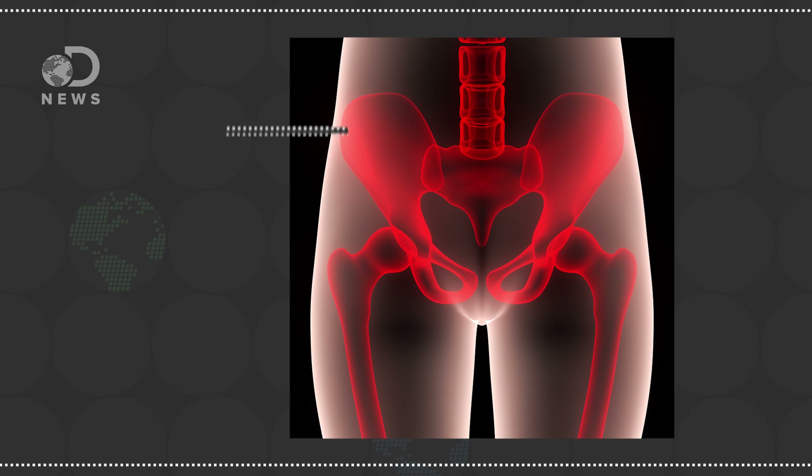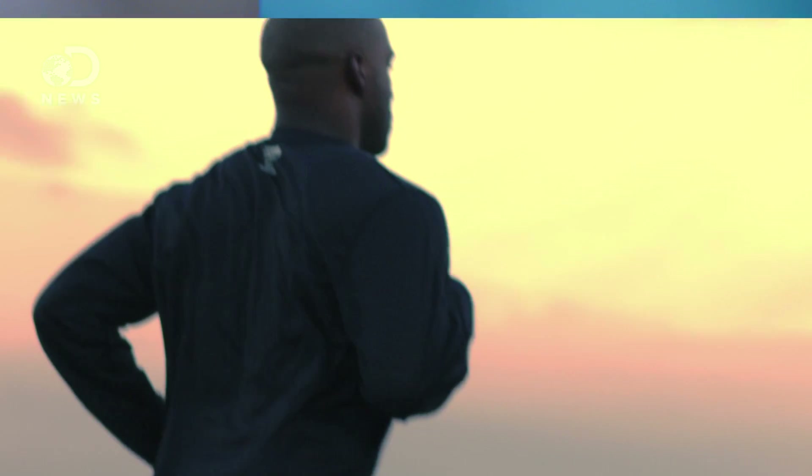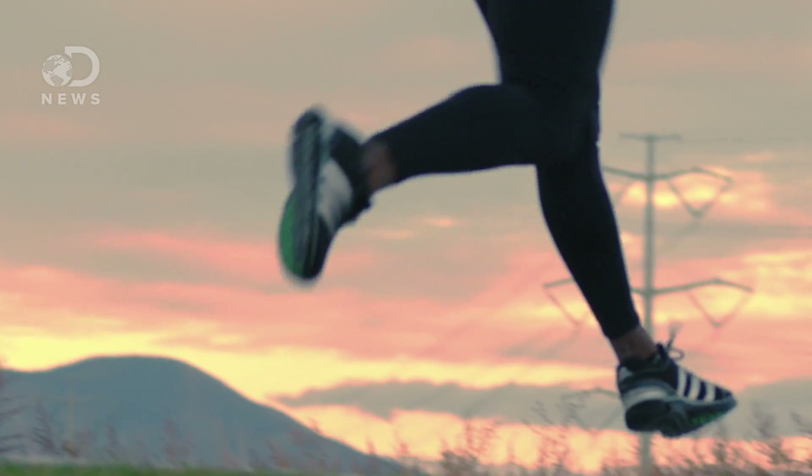On humans, the gluteus maximus attaches to a part of the hip called the ileum, which is the highest and largest bone of the pelvis. This relatively high placement allows for trunk stability, since the amount of area it covers and the size of the muscle itself keeps us balanced. Most researchers believe that we have big butts because it helps us stay upright and helps balance us when running.